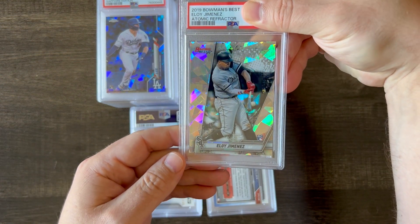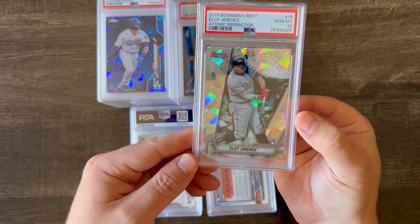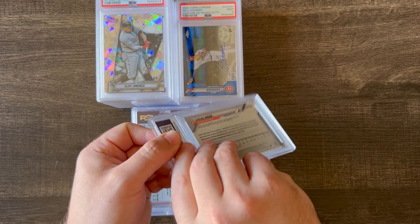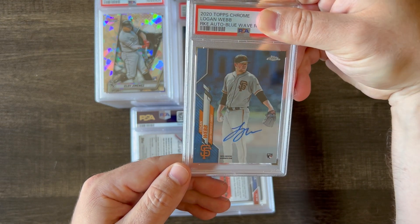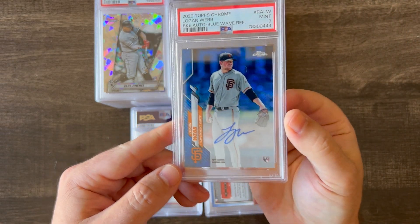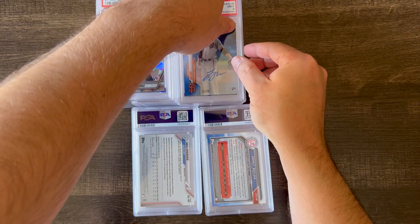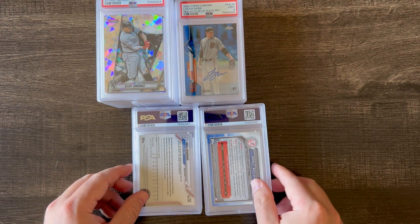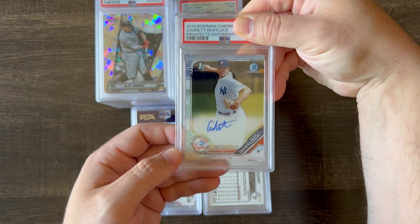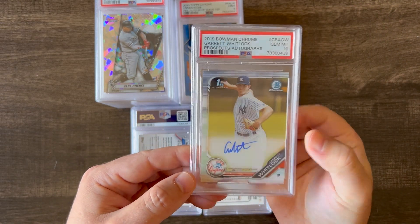Next up is a 2019 Bowman's Best Eloy Jimenez rookie card atomic, and it got a 10. This card is a 2020 Topps Chrome Logan Webb blue wave refractor out of 150, and this got a 9 — I did see a couple of roller lines on the front. And this is a 2019 Bowman Chrome Garrett Whitlock, Bowman First Auto Base, and it got a 10.